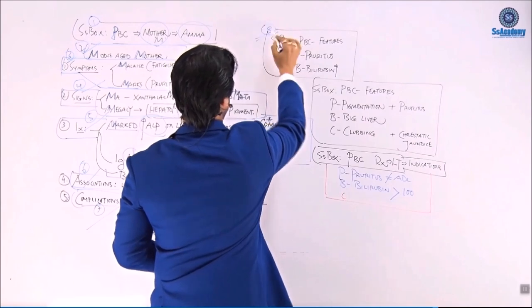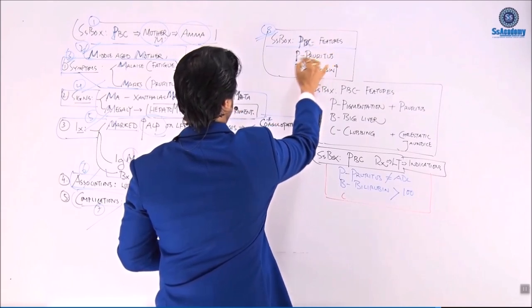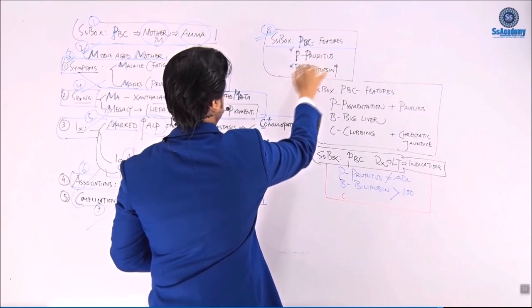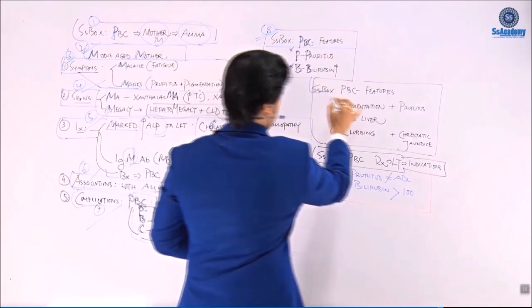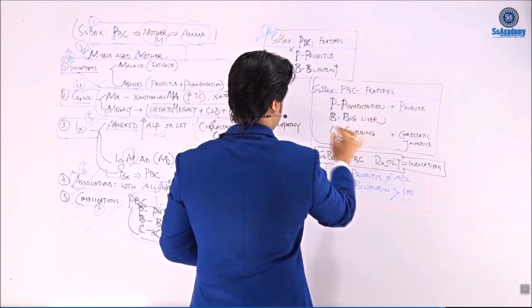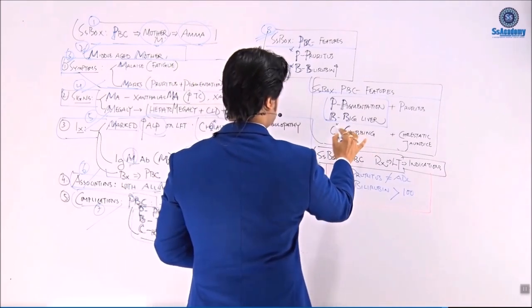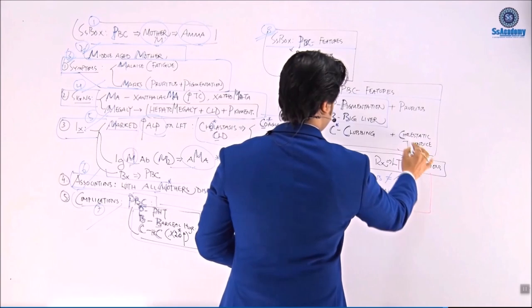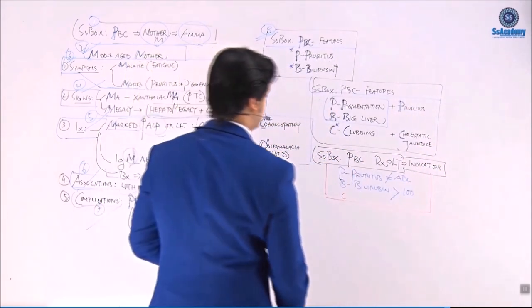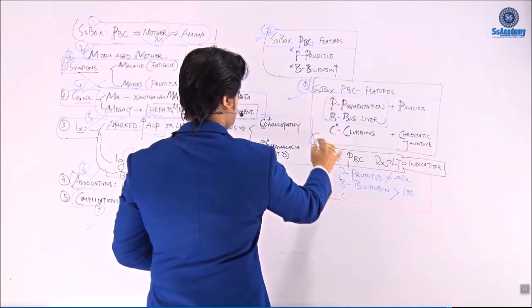These are repetitions of the different boxes so that we can remember PBC features. P for pruritus, B for bilirubin — must remember. Extended PBC box: P for pigmentation, B for big liver. Remember this syndrome — chronic liver disease with hepatomegaly and pigmentation. And C for clubbing, as well as C for cholestatic jaundice, and P for pruritus.